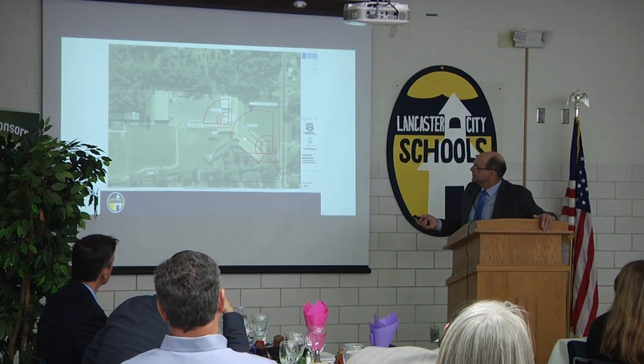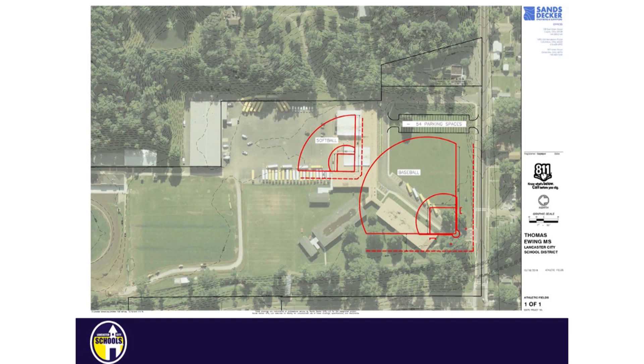Down at Thomas Ewing, this is the Thomas Ewing building here with the baseball and softball overlay. We just need to make sure we've got space down there, and we do. So when Thomas Ewing gets demolished, we'll be relocating baseball and softball fields down at the Thomas Ewing area. We also plan to move our transportation and maintenance hub to a different location, and we've got a verbal agreement on a good piece of property for that.